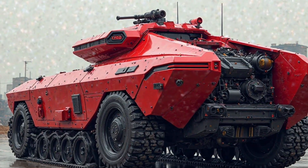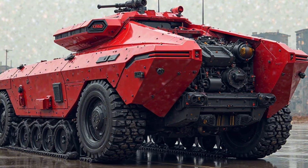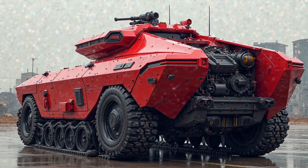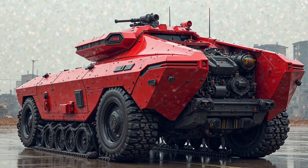Future upgrade potential remains a significant aspect of the M113 hybrid tank's design. Its modular architecture allows for easy integration of emerging technologies such as directed energy weapons, enhanced AI-driven automation, and next-generation armor materials. This future-proofing ensures that the platform remains relevant for decades.